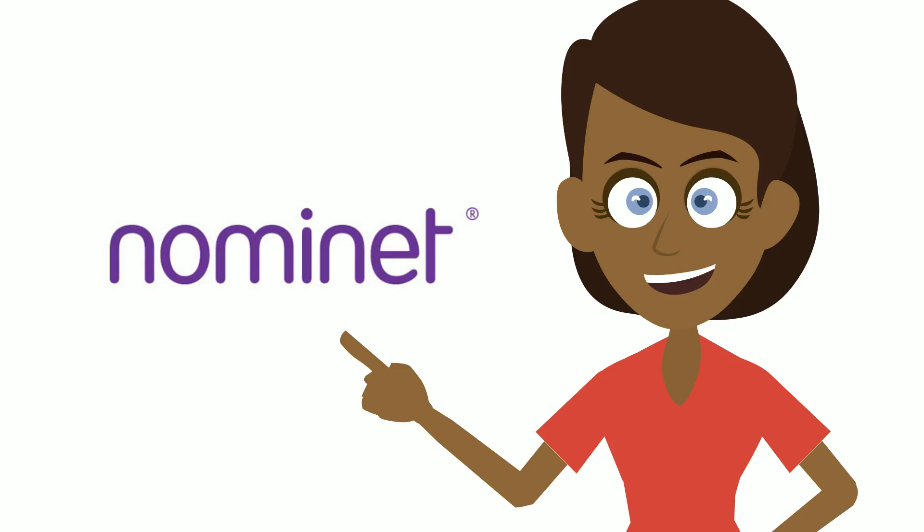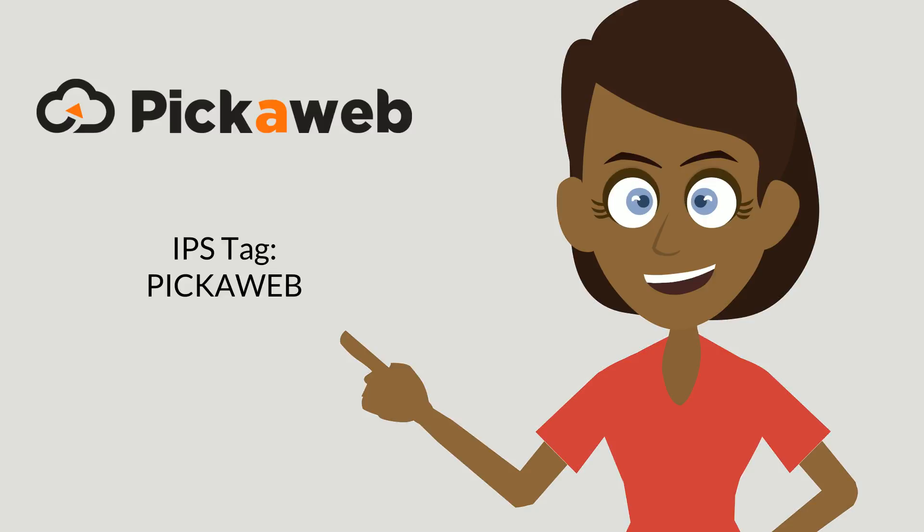Each company that registers UK domain names must have an IPS tag which identifies them as an official Nominet Domain Registrar. Pikaweb's IPS tag is PIKAWEB — remember to use capital letters.